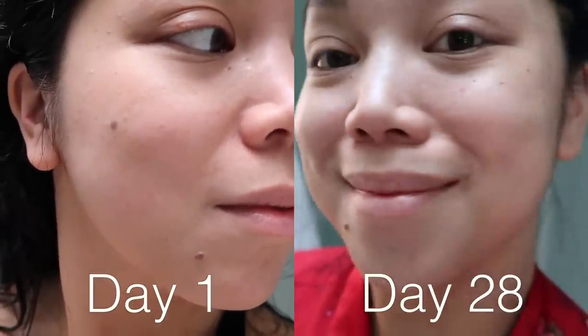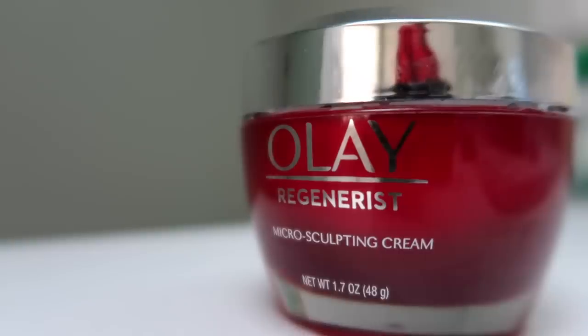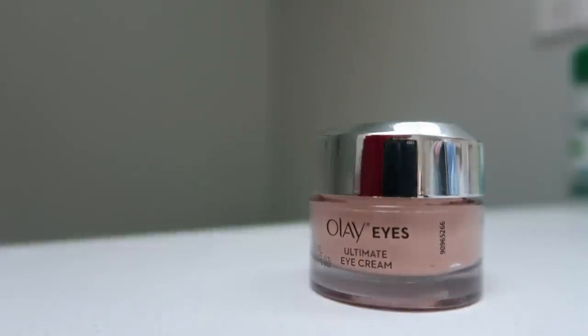The challenge was pretty much to use these two Olay products — the Olay Regenerist Microsculpting Cream and the Olay Eyes Ultimate Eye Cream — twice a day, morning and night, every single day for 28 days.